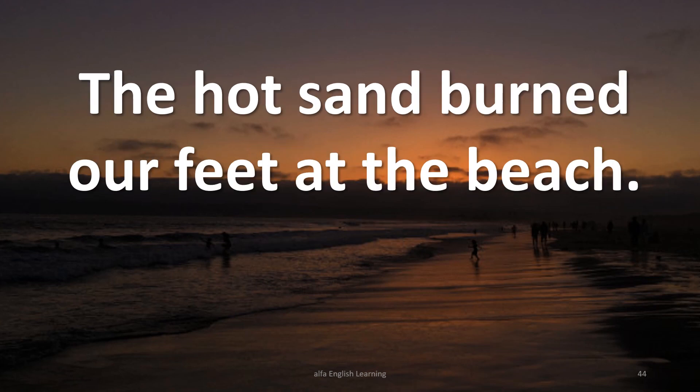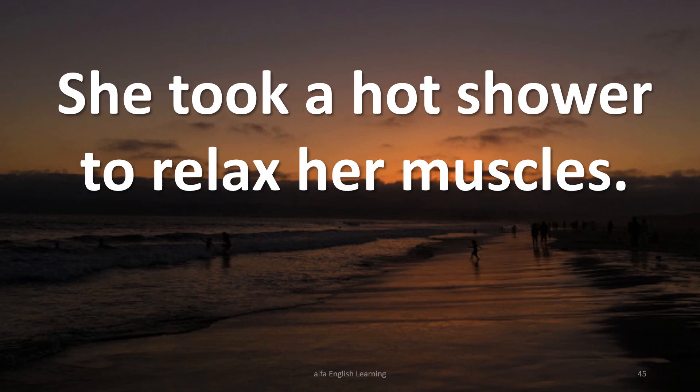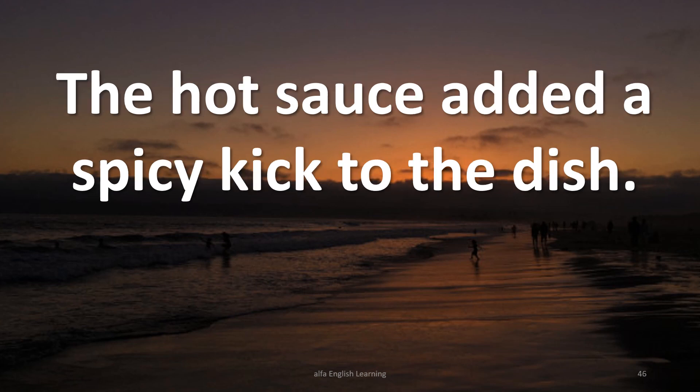The hot sand burned our feet at the beach. She took a hot shower to relax her muscles. The hot sauce added a spicy kick to the dish.